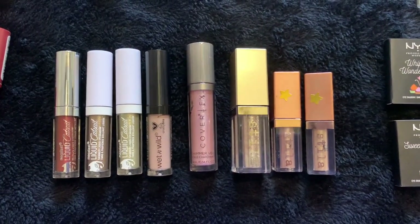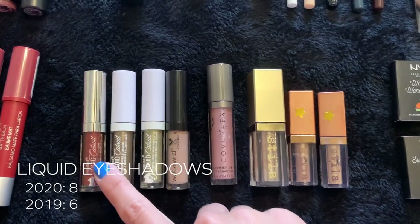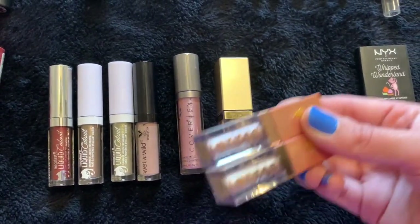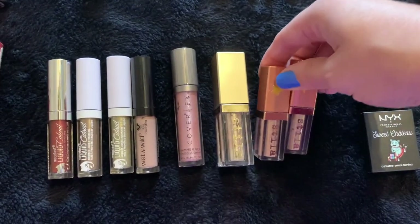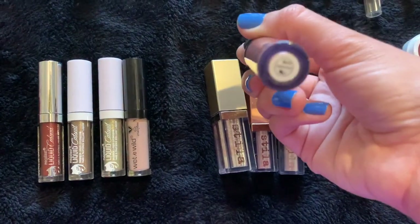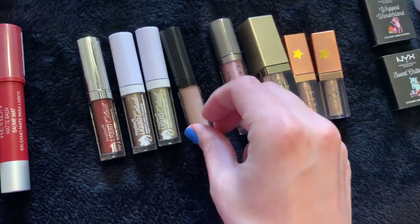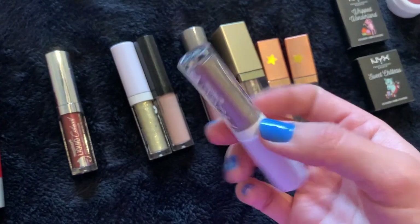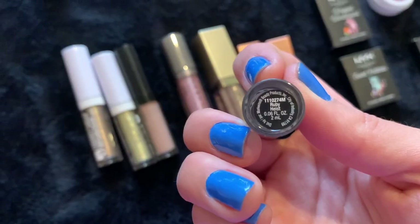For liquid shadows, last year I had six and now I have eight. I got a four-pack of Wet and Wild Liquid Catsuits for Christmas, which added quite a bit. I have two Stila Shimmer and Glow shadows in Kitten and Starlight, a Stila Glitter and Glow in Kitten Karma, and the Cover FX Shimmer Veil in Amethyst. The Wet and Wild ones are: Putty in My Hands, Gold Deluxe, a brown copper shade, Cashmere Love glitter, and Ruby Heist, a shimmery red.